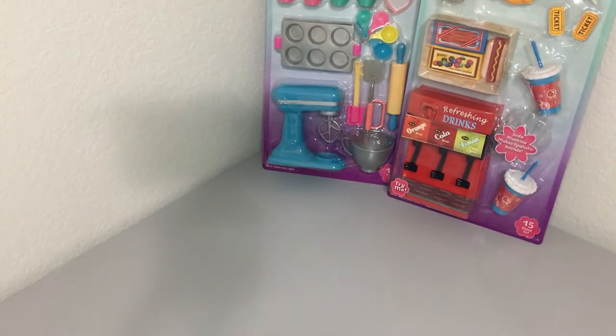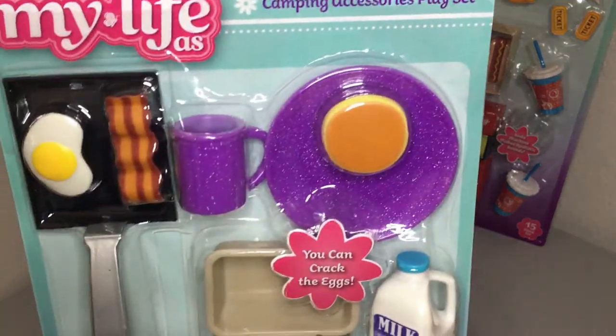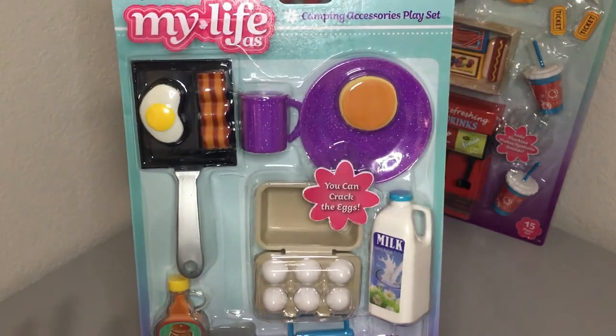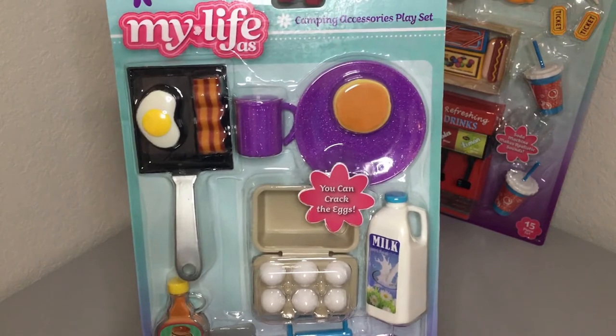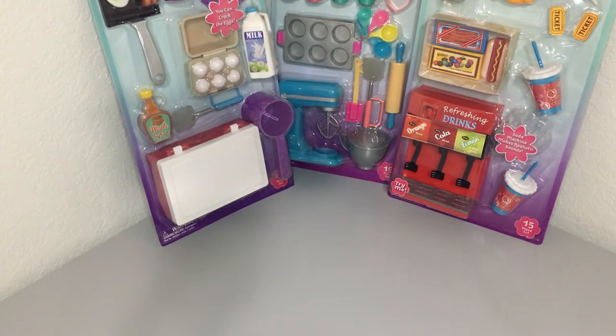I also got this one at a regular Walmart near my house — it's the camping accessory play set with breakfast foods, utensils to cook, and you can actually crack the egg, which I think is adorable. I first picked it up on sale for $6.50, then found it at another Walmart for $2. So I'm going to return the one I paid more for — the clearance price was great, but two dollars was even better.